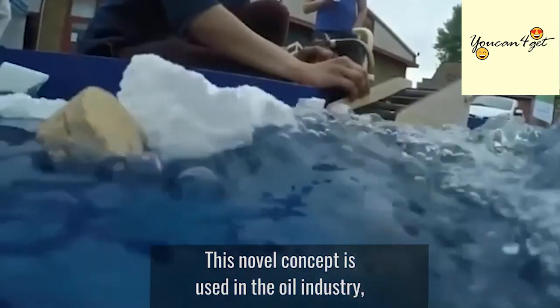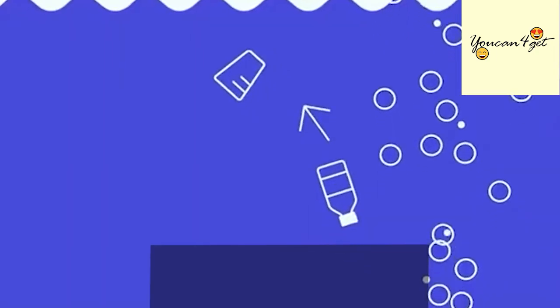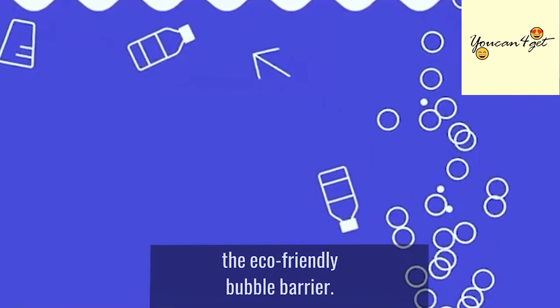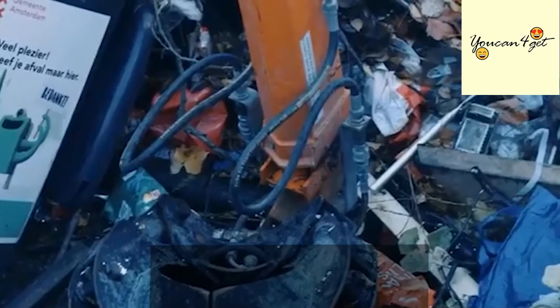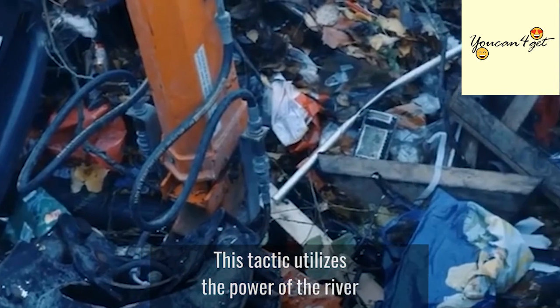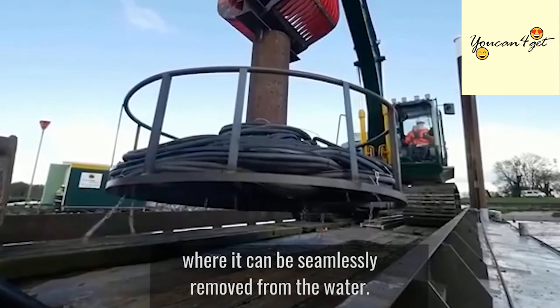This novel concept is used in the oil industry, the dredging industry, and in the Dutch lock system. The key to this process is the positioning of the eco-friendly bubble barrier. It's most effective when placed diagonally to the floor of a river, which utilizes the power of the river to force trash to the banks, where it can be seamlessly removed from the water.